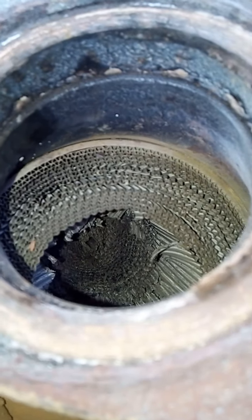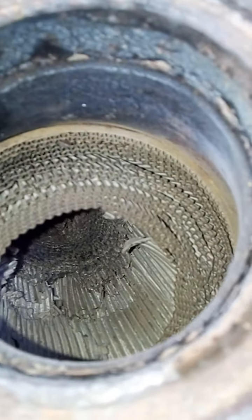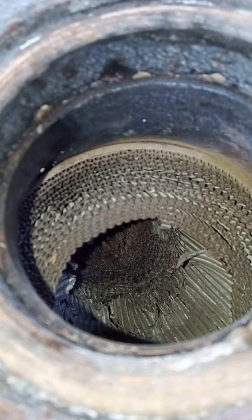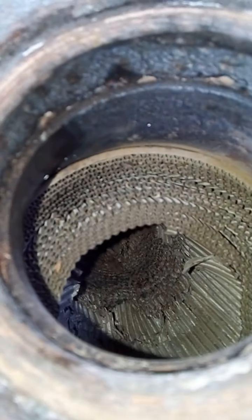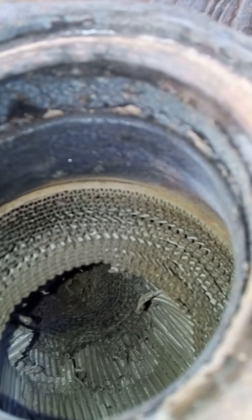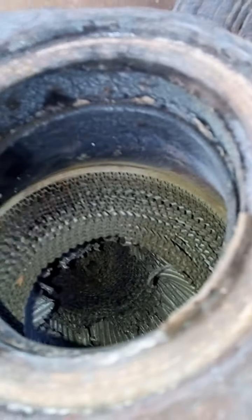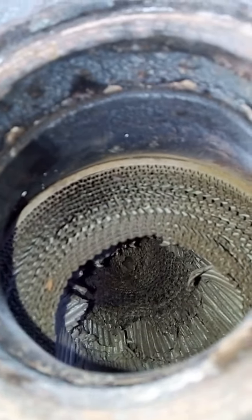We have confirmed that the catalytic converter is the cause, and it is blocked. What causes a catalytic converter to become bad? When the engine is running rough, the result is that it damages the catalytic converter. If you are a person who sees a check engine light and doesn't know what it means, and a technician tells you it's misfiring but you can't verify it and decide to keep driving — this will become the end product. The misfiring will destroy the catalytic converter. Getting a new catalytic converter is very expensive.